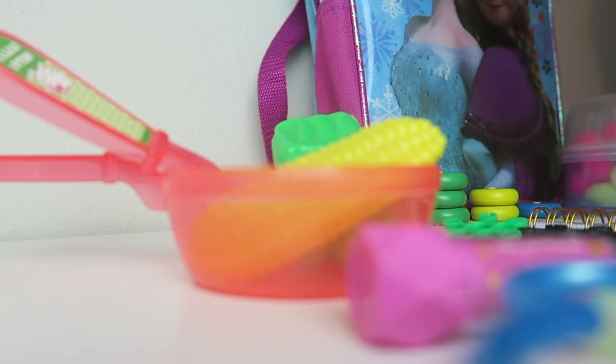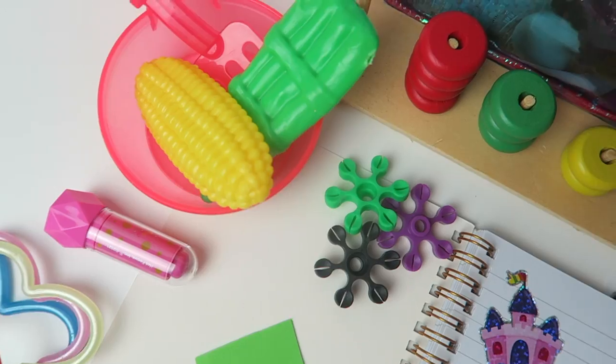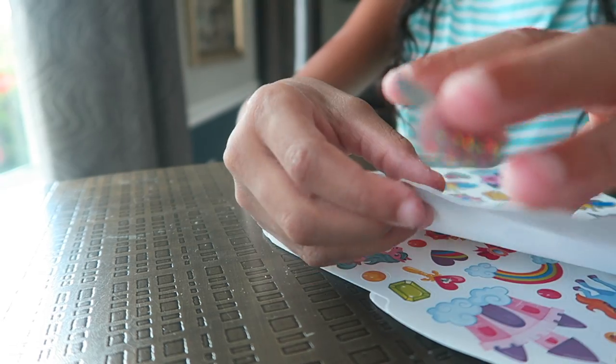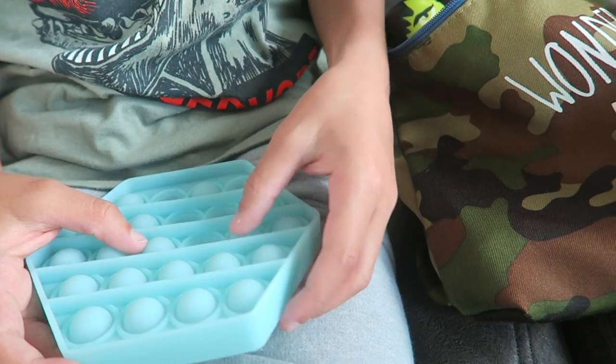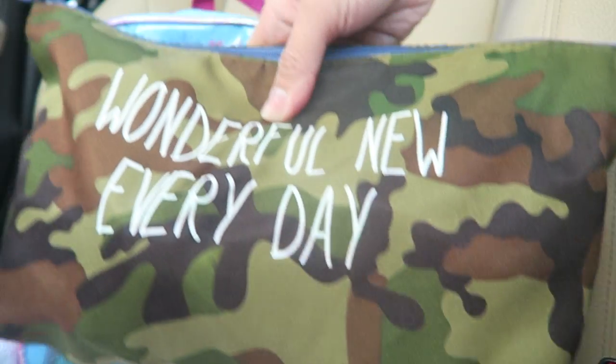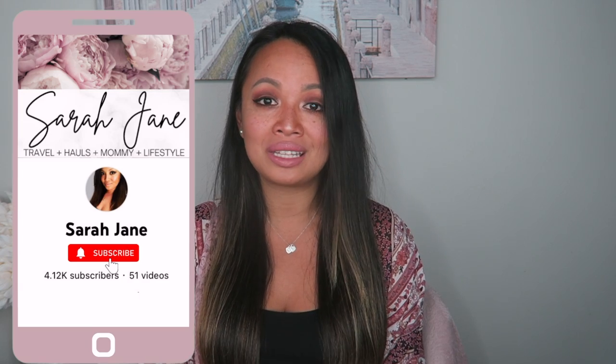Busy bags are just absolute saviors and the most genius idea. A few places that I like to use them are at restaurants while we're waiting on the food, at appointments while we're waiting to be seen, on car rides especially for public transit, while grocery shopping, at the mall, running countless types of errands, and even going to church. But my most favorite use of all is definitely plane rides.